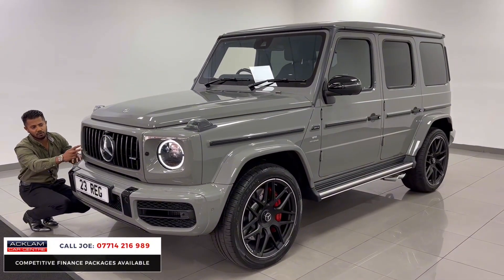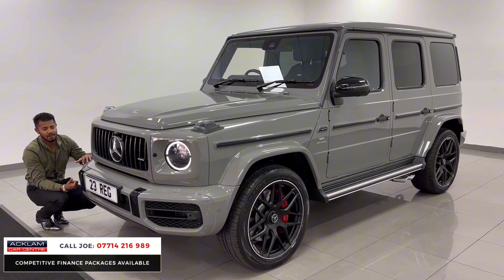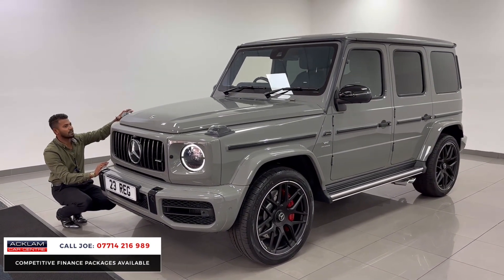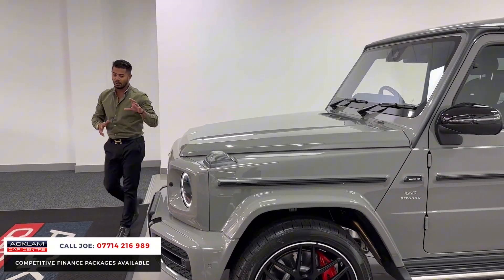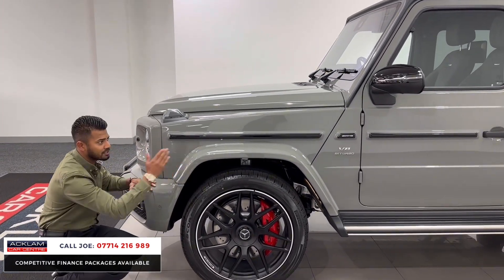Being the AMG G63, you've got the Panamericana grille with the vertical slats. The 360 camera system, front and rear parking sensors, and headlight washers. You've then got the iconic fog indicators in the corners — nice little touches keeping a bit of the history going. Everything is colour-coded, including the arch kit, because they have got a widened, more aggressive arch front and rear.